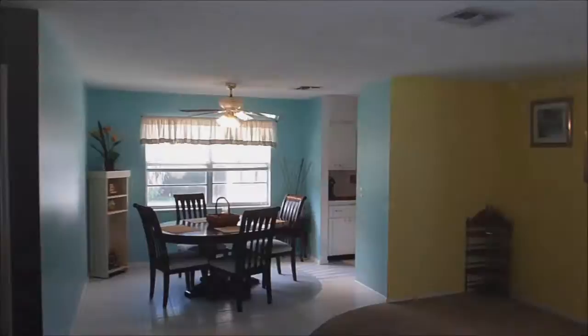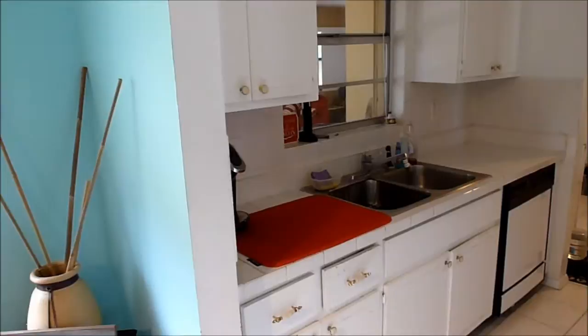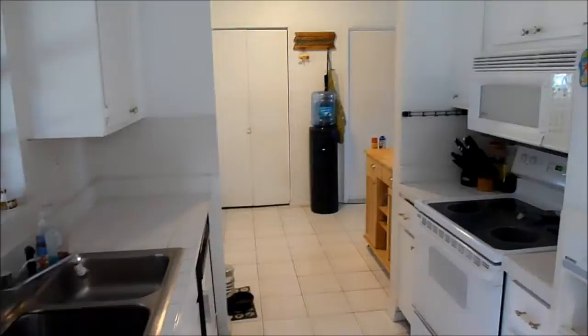As you can see there is tile flooring to greet you and this extends through the dining area and the galley style kitchen. The kitchen has tile countertops and all the appliances here convey.